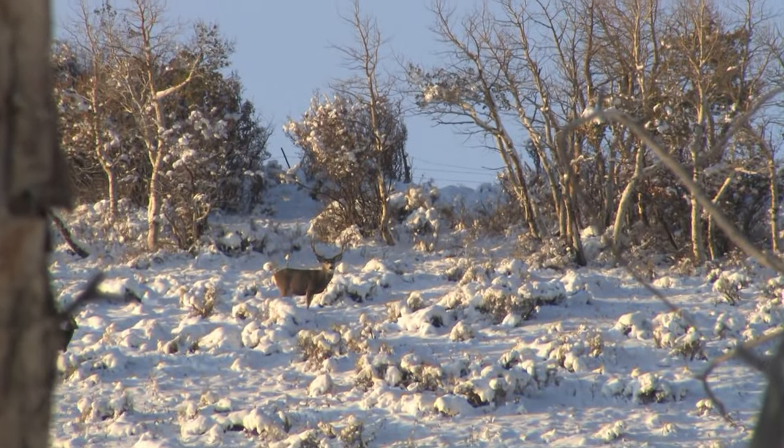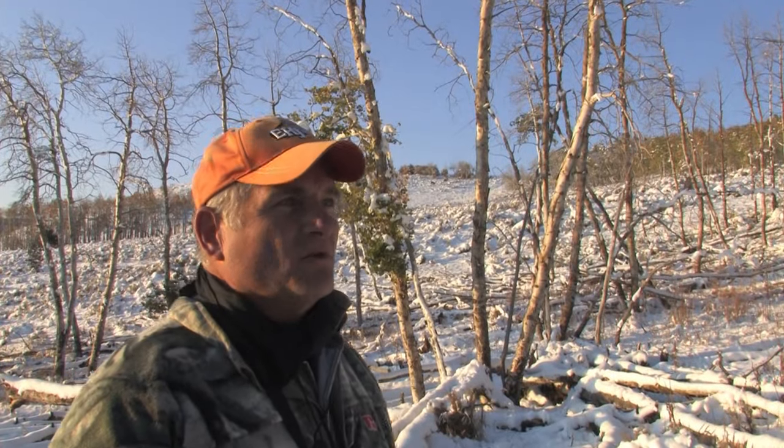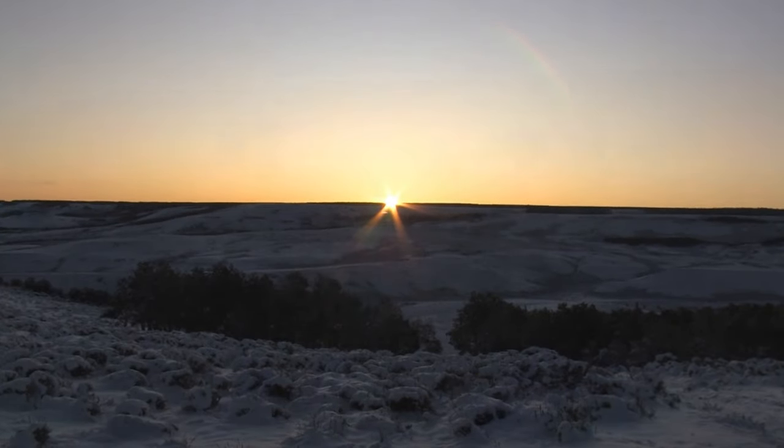Welcome to today's show. We're down here in southwestern Wyoming hunting mule deer. It turned cold and snowed and it's going to be a great hunt. We're down here with my buddy Wendell Fronton.